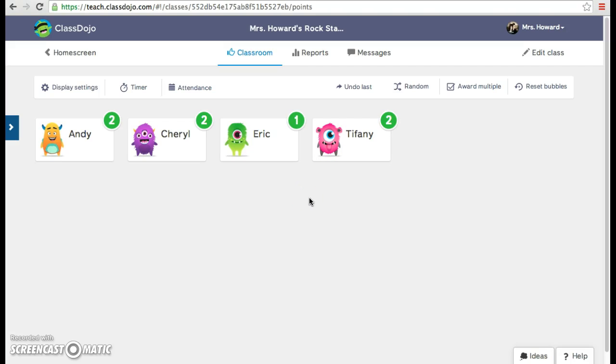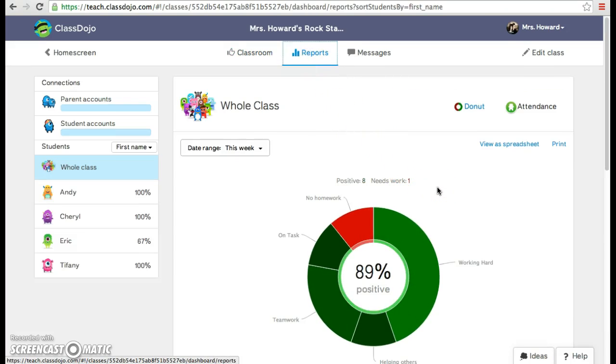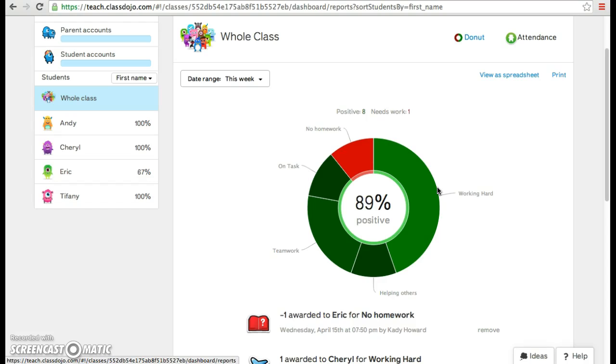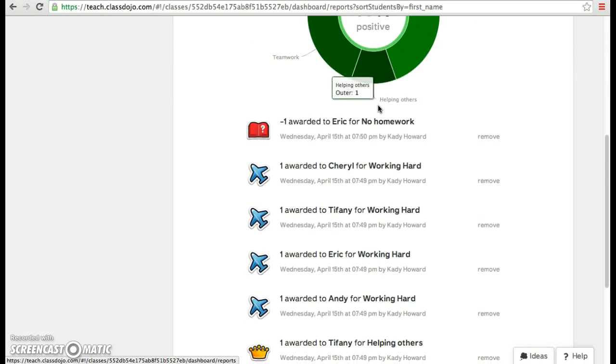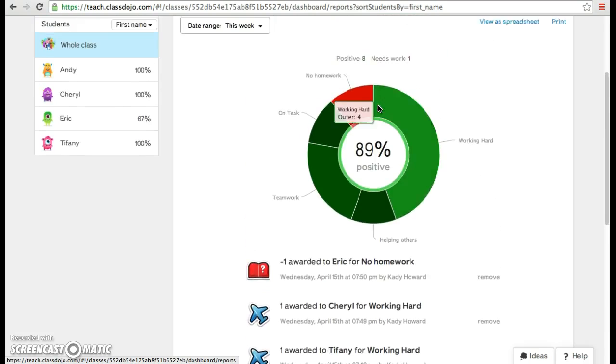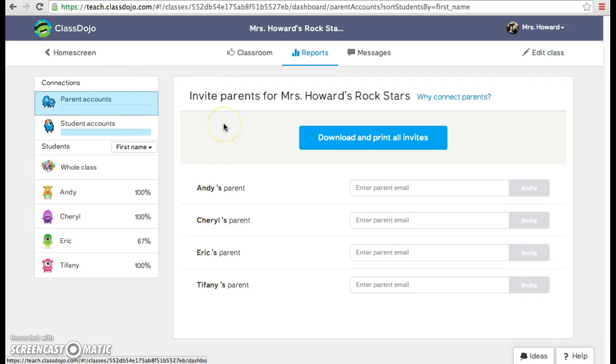I can keep adding points based on behavior or take points away. By clicking on reports, I'm able to see how you've done this week. I can see there's a lot of green, so that means the students have done well — not a lot of red, so that's a good thing. By scrolling down, I'm able to see exactly what you earned a point for or what you lost a point for. I'm also able to share this with parents by giving them an email and showing them how their child did in class.